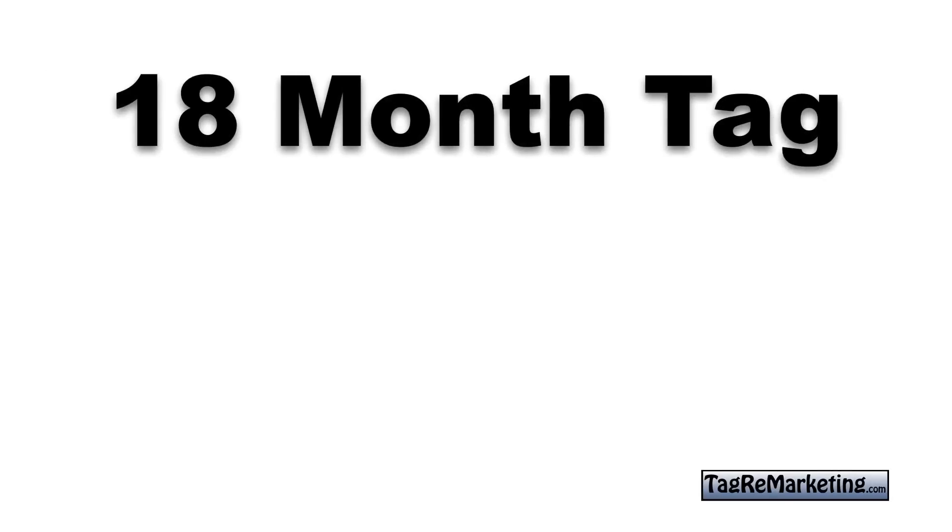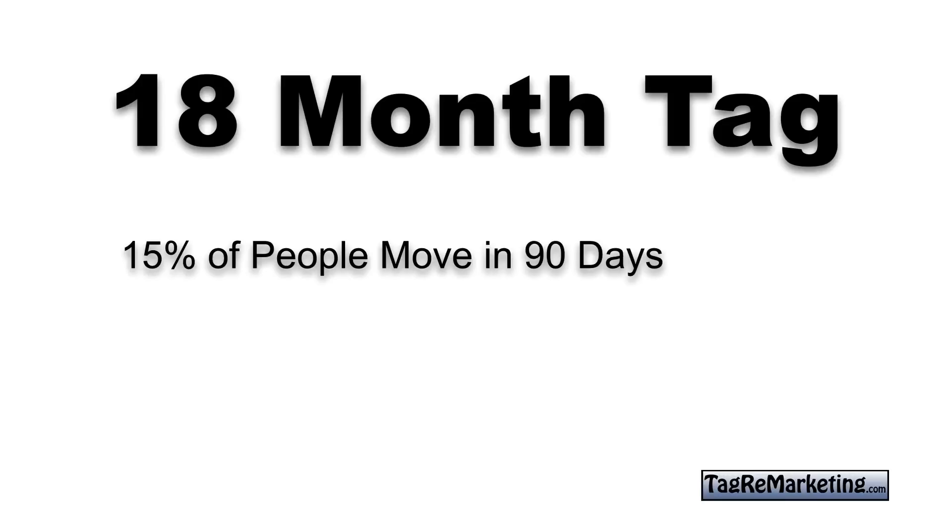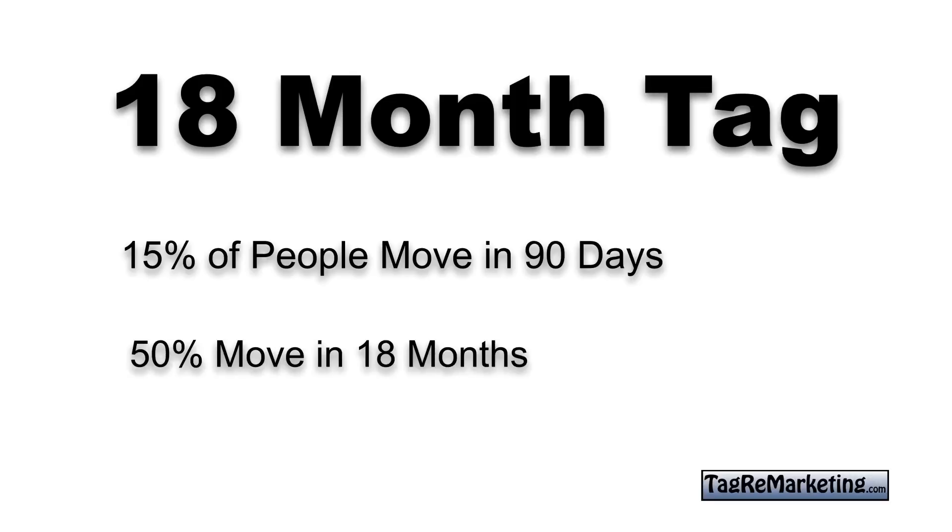Can you afford twenty bucks a month to do something like this? If you take a look at how your prospecting must work, NAR tells us that fifteen percent of all people make a move within ninety days after signing a form on the internet. That's where tag remarketing comes in — your phone calls, your email, and your mail. It is just essential. Remember, fifty percent of people make a move within eighteen months.